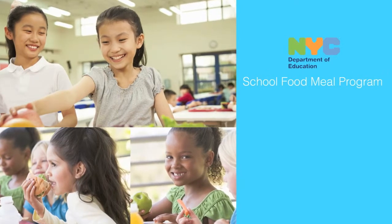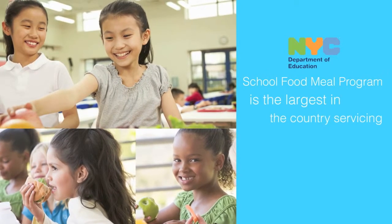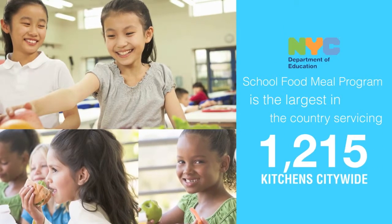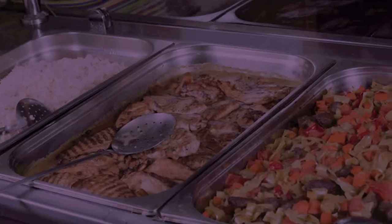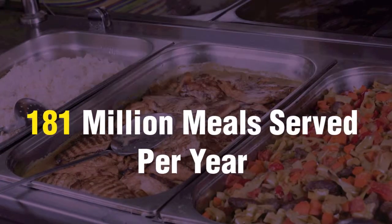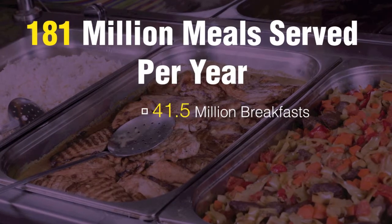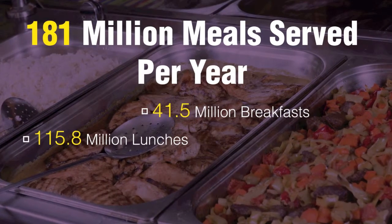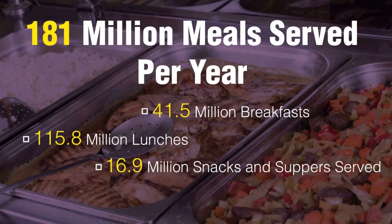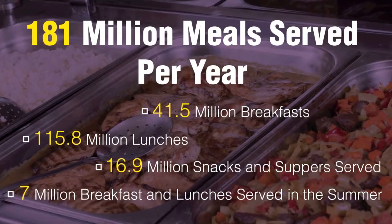The New York City Department of Education School Food Meal Program is the largest in the country, servicing 1,215 kitchens citywide. During the regular school year and the summer, there are approximately 181 million meals served — that's 41.5 million breakfasts, 115.8 million lunches, 16.9 million snacks and suppers served, and 7 million breakfasts and lunches served in the summer.